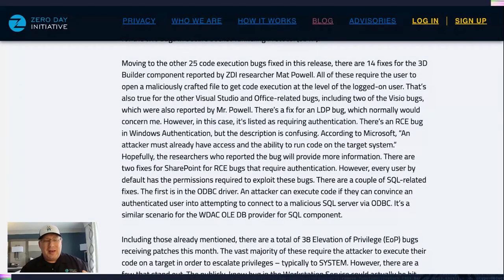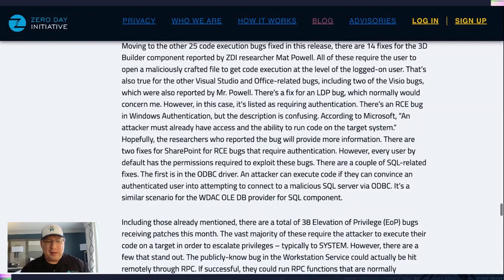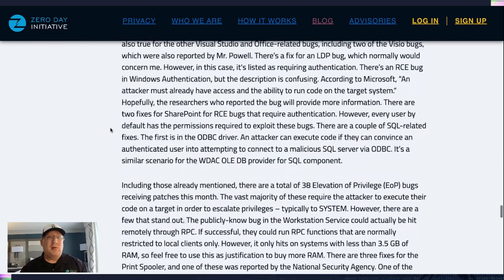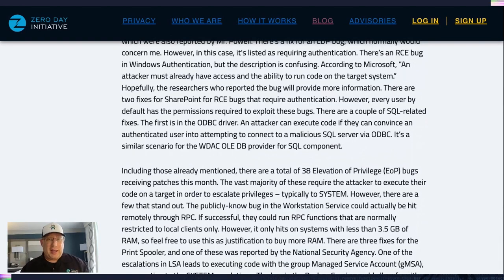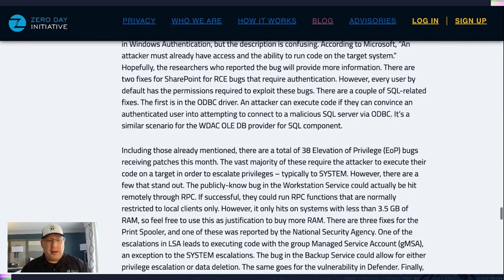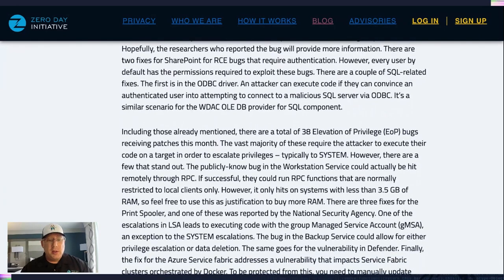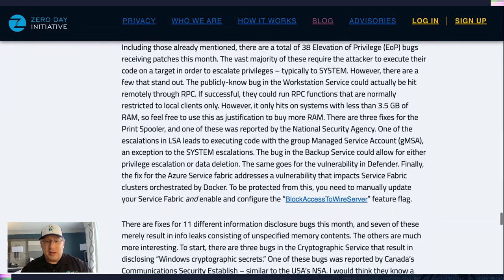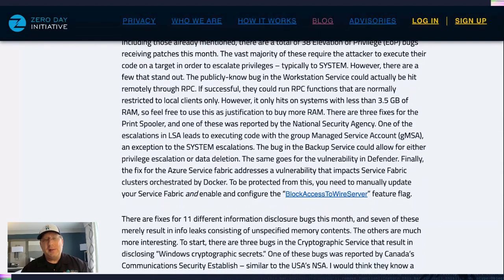Looking at the other code execution bugs, not a lot that's really super interesting. There's an RCE bug in Windows Authentication, but the description is confusing because it says an attacker must already have access and the ability to run code on the target system. There are also some SharePoint RCEs that require authentication, but anyone with the default SharePoint account has the permissions required to take advantage of those. There are a couple of SQL-related bugs — nothing super exciting. There are about 38 EoP bugs this month; for the most part you're escalating to execute code as system. One interesting one is an LSA bug that doesn't lead to system — it leads to the group managed service account.